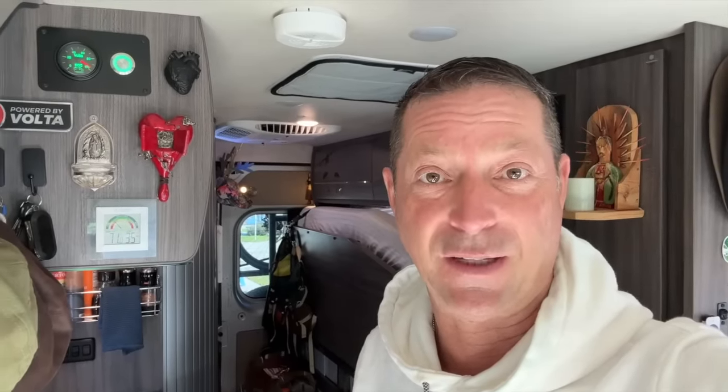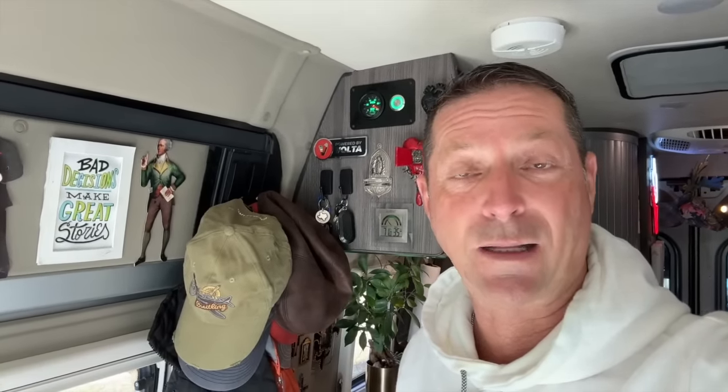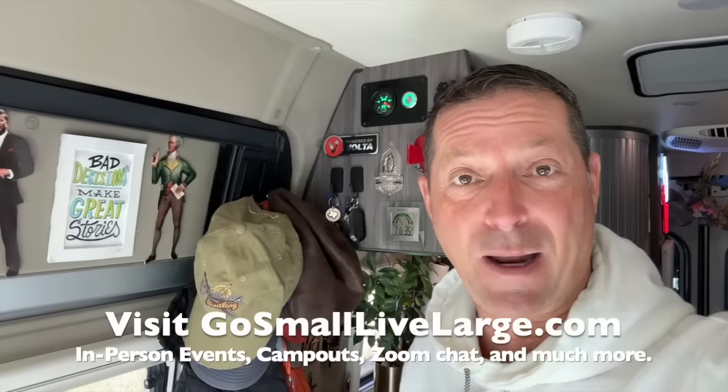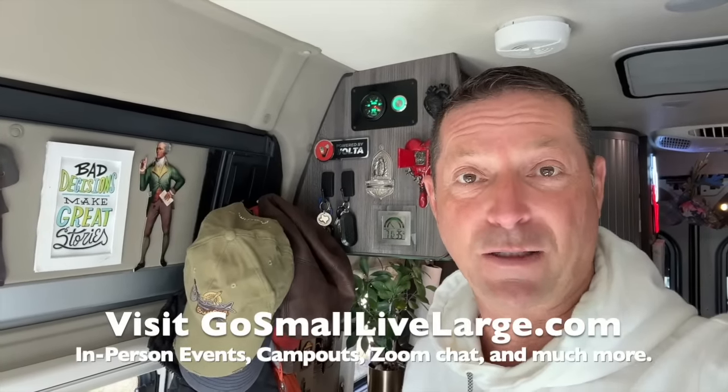But to give us some perspective, I'm going to show you mine so you understand how different this is. And if we're meeting for the first time, howdy, my name is Scott. Welcome to my YouTube channel, Go Small, Live Large. Here we promote class B ownership and ways to travel in your van, give you van tours, show van products, and give you van tips. I'm just starting my sixth year of living full-time in my Winnebago Travato 59 GL.